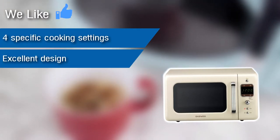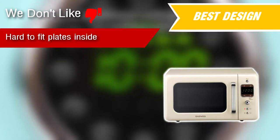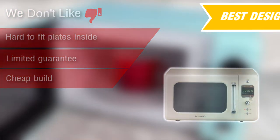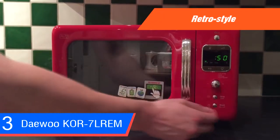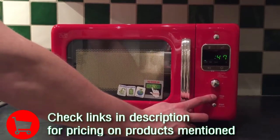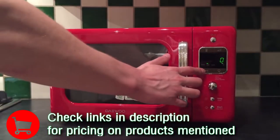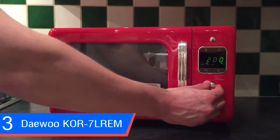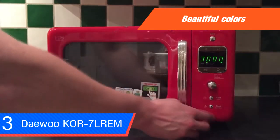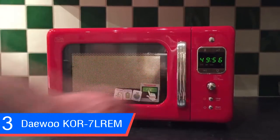Number three: the Daewoo retro countertop microwave oven. We like: four specific cooking settings, excellent design, and it's equipped with a timer. We don't like: hard to fit plates inside, limited guarantee, and cheap build. This style isn't for every kitchen, but if you have a retro design — such as mid-century or vintage elements — this microwave is perfect. It also looks unique and fresh in a small dorm room. Customer feedback for this unit is very good, which is notable for something that's also aesthetically designed.